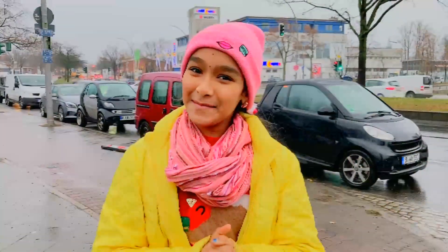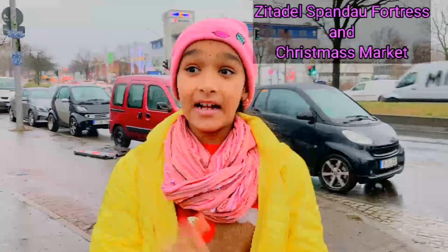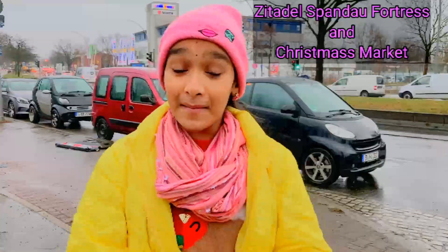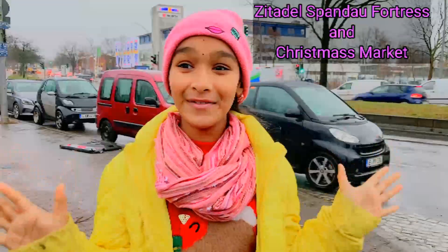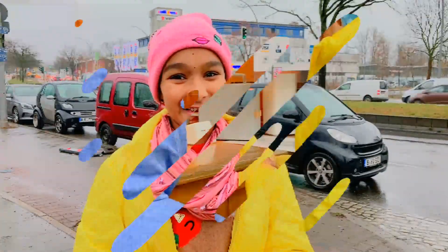Hi guys, welcome back to my channel. Today I am at St. Kalalas Pandav. There is a Christmas market here. There is a boat and a Christmas market. They are famous here. In the evening, so many beautiful lights are going to go on. I am also excited to see the lights. Let's go.